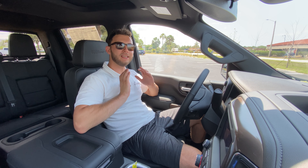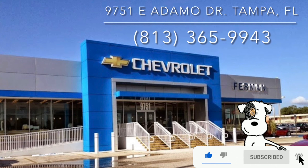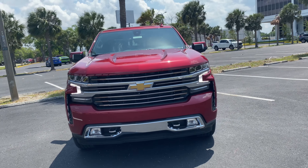Hey guys, Will here with WTF Car Reviews. Today we're reviewing this 2022 Chevy Silverado LT High Country. A huge thanks to Mark and Laura at Furman Chevy in Brandon, Florida for making this review possible. These guys have an impressive inventory — I'll leave a link below — and if you're in the market for a new car or truck in the Tampa area, I'd definitely recommend checking them out.